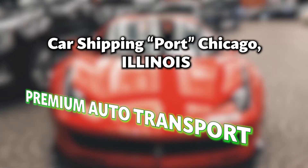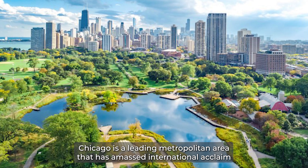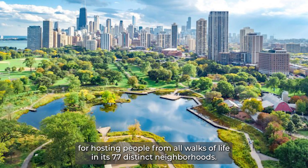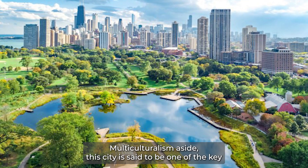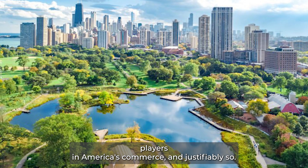Car Shipping Chicago, Illinois. Premium Auto Transport. Chicago is a leading metropolitan area that has amassed international acclaim for hosting people from all walks of life in its 77 distinct neighborhoods. Multiculturalism aside, this city is said to be one of the key players in America's commerce, and justifiably so.